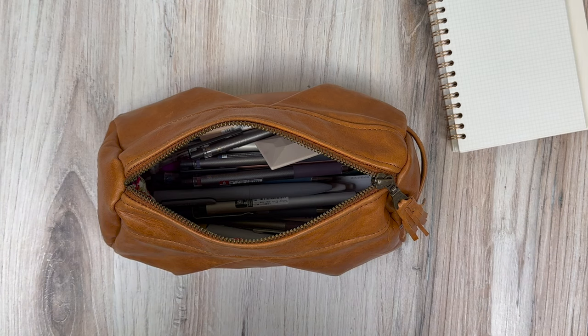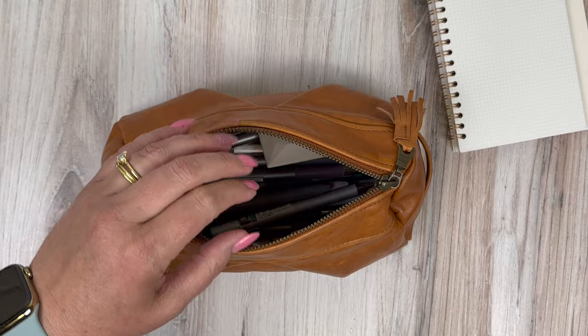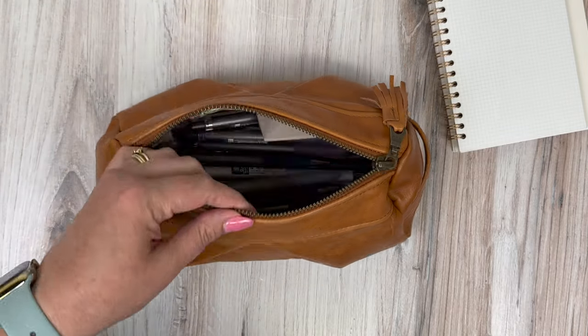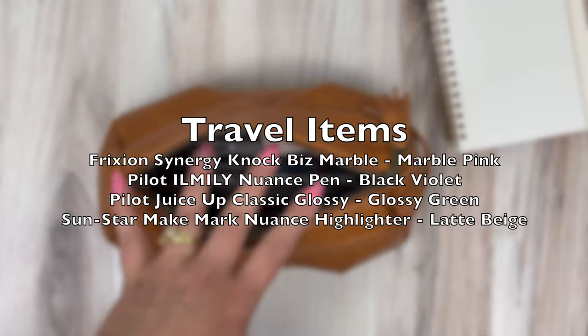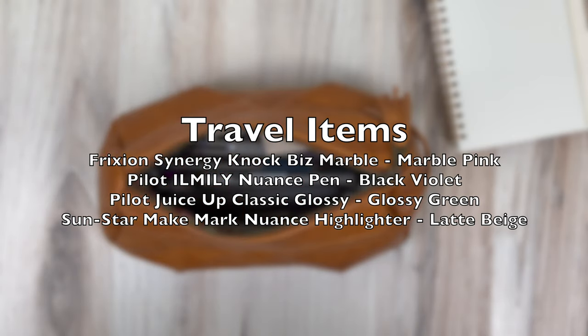I'm going to try to kill two birds with one stone in this video because I will be traveling at the end of the month for a couple of weeks. I always stress about trying to limit the amount of pens I'm taking, so I'll try to decide as I'm doing this video and let you know what few I'm going to pull aside for my little journaling kit that I'm going to pack for my trip.